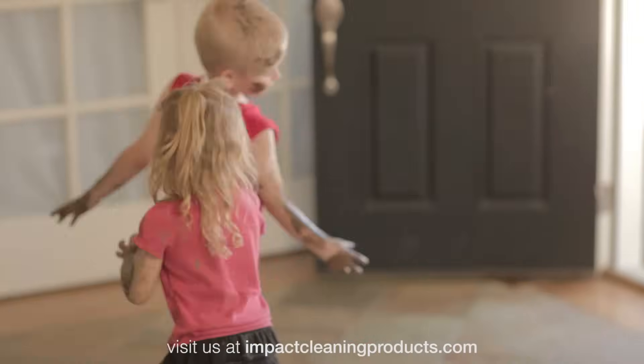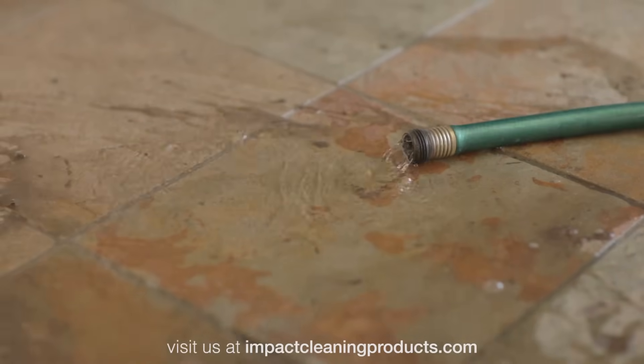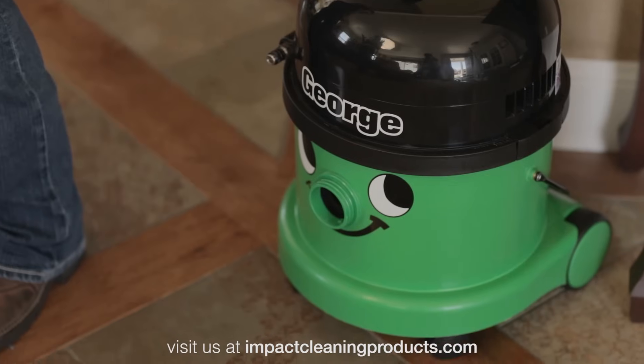That was me five minutes ago. You might think my whole day would be ruined after something like that, but really it wasn't. My friend George really saved the day. That's George.